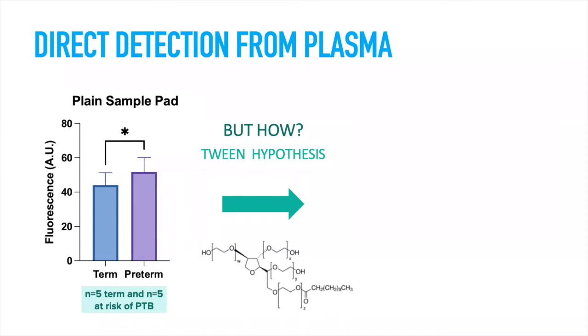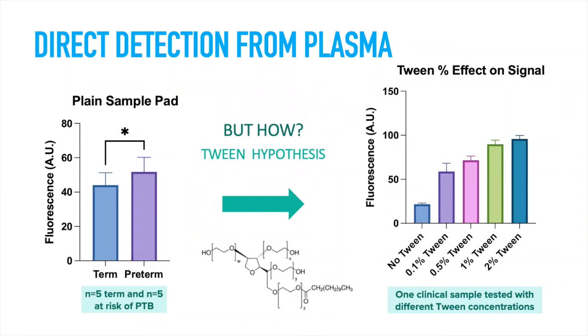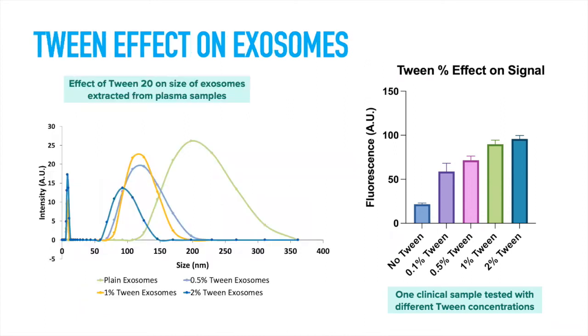However, microRNAs are not generally found freely circulating — they're either within extracellular vesicles or bound onto proteins. So how are we detecting this difference? We came up with the Tween hypothesis, as Tween is one of the surfactants used in our washing buffers. Using one clinical sample with the same amount of microRNA, we tested different Tween concentrations to find the optimum, and confirmed that Tween was causing the effect we were seeing, since it has been shown to break down extracellular vesicles. We decided to use 1% Tween for subsequent experiments, and also showed using DLS that it decreases the size of exosomes extracted from plasma samples.